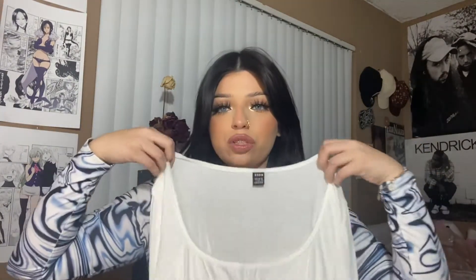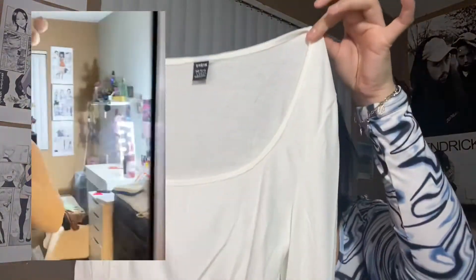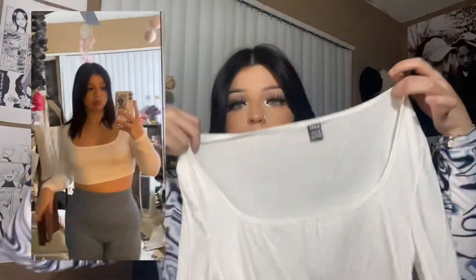It'll probably still look cute. I've been wanting one of these shirts — like a scoop neck. Hopefully it's not too small, but it's a large. It looks like this. Cute.